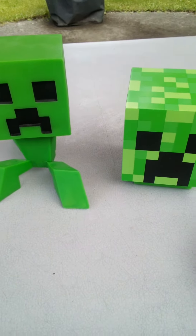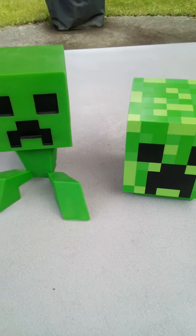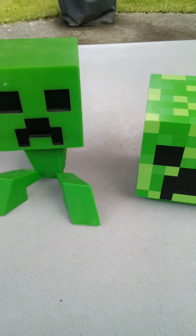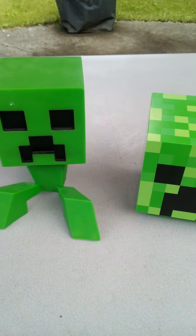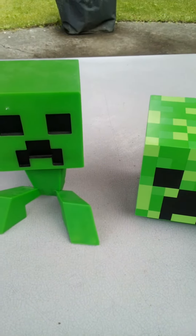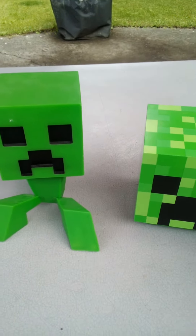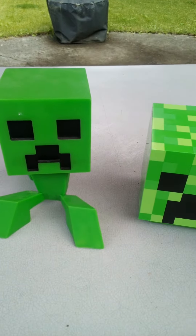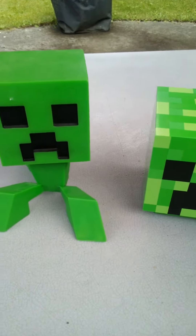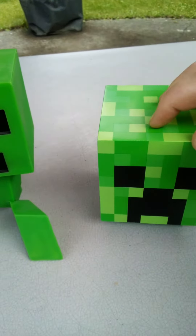Hey guys, I just wanted to show you a couple of my really pretty cool Minecraft toys here. I have a lot more of them, but most of them are in my closet right now and just put away for the day. I'll maybe get to them tomorrow or maybe another day. But I just wanted to show you these ones for today.